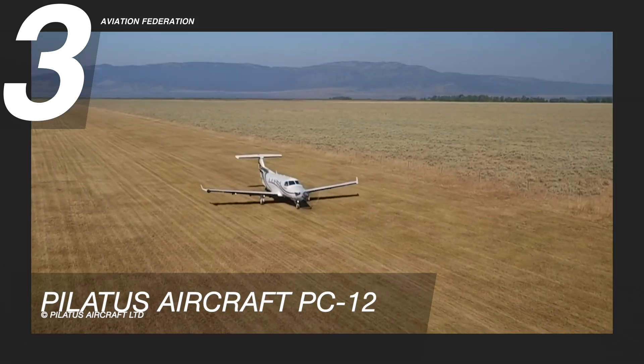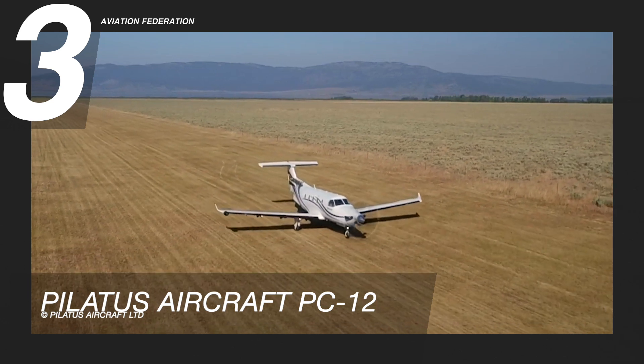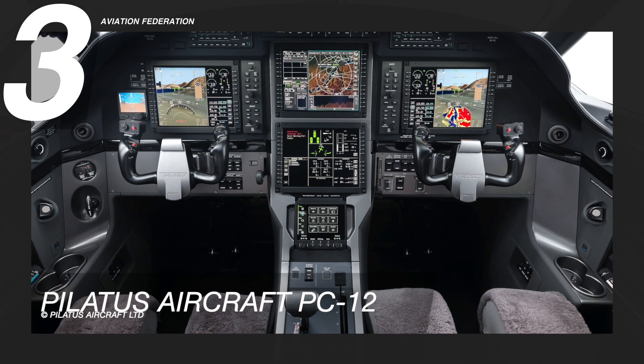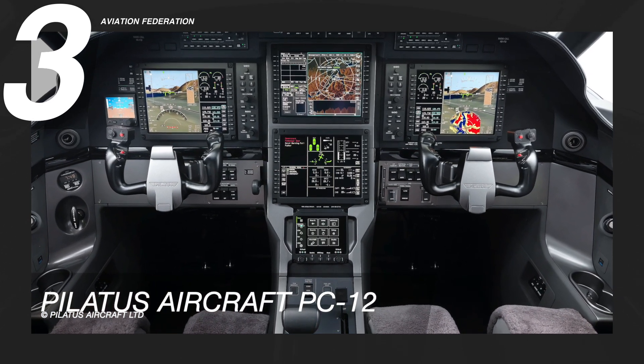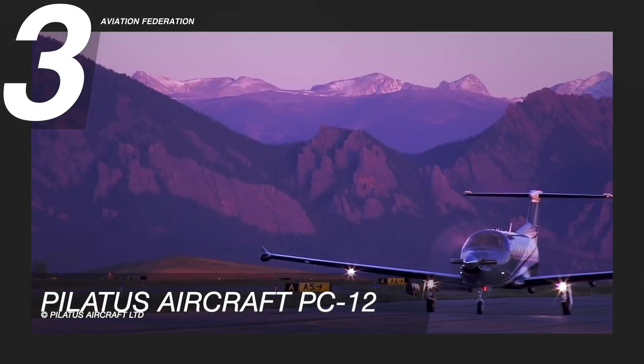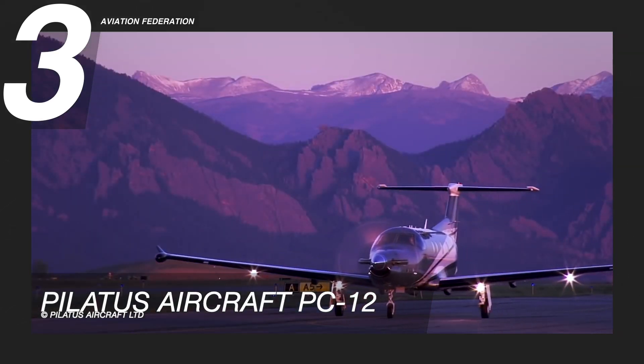Flight safety is the top priority, and the new PC-12 includes a wide range of technologies such as tactile feedback in unusual attitudes, emergency descent mode, and a crew alerting system that automatically connects the appropriate electronic checklist to the multifunctional system.